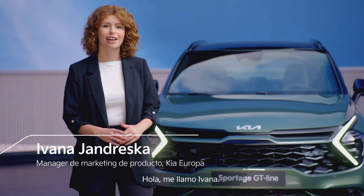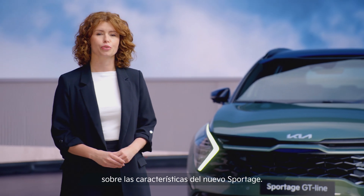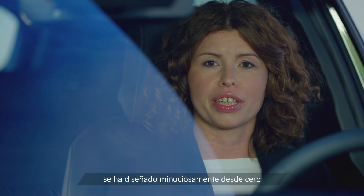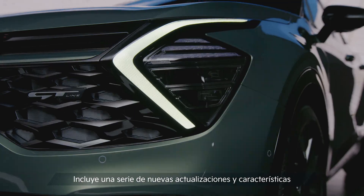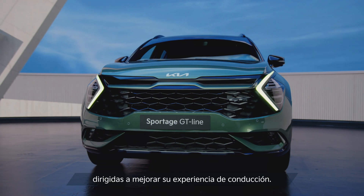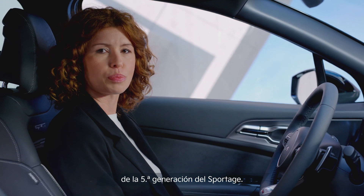Hi, I'm Ivana. I'm the product manager for the all-new Kia Sportage. Thank you all for watching this video on the features of the new Sportage. The fifth generation of Kia Sportage has been carefully crafted from the ground up to be the ultimate urban SUV. It comes with a number of upgrades and new features, all inspired for your driving experience. Over the next few minutes, I would like to take you through the highlights of the fifth generation of Sportage.